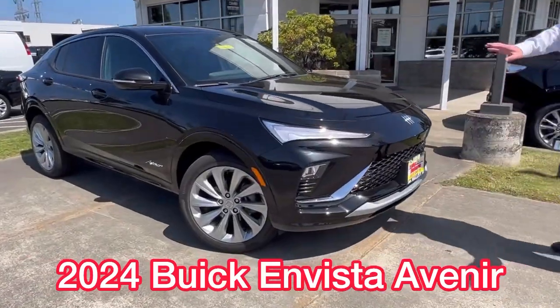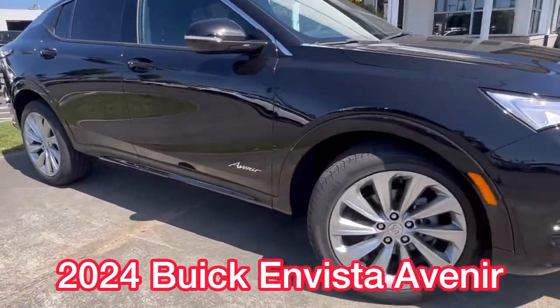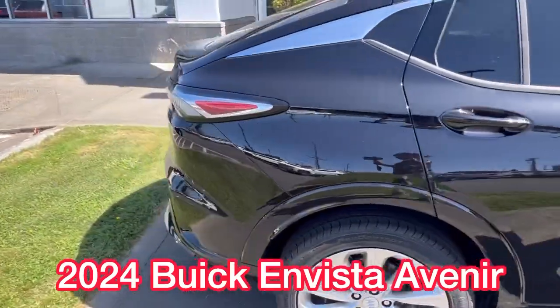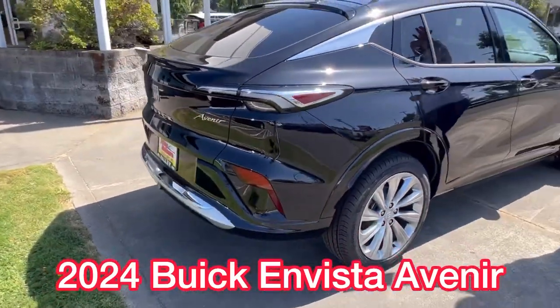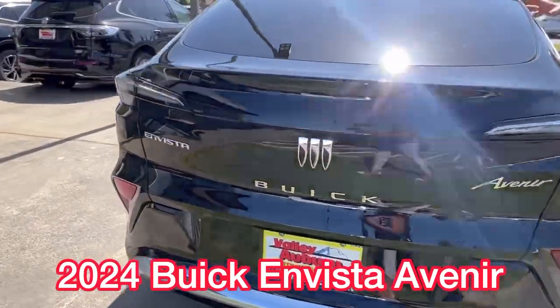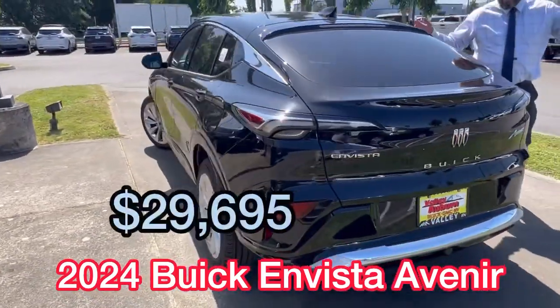This one just came off the truck so it might be a little dirty, so ignore that for me please. This is the Avenir package — this is actually the fully loaded package. It starts under 30 grand for the fully loaded version of the Envista. This one's 29 something.